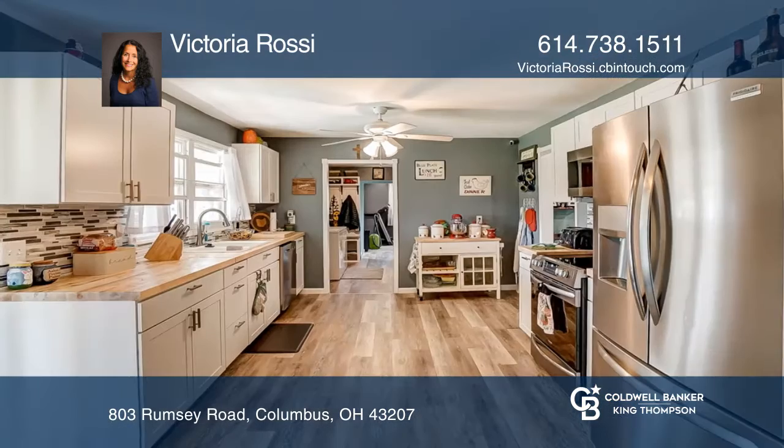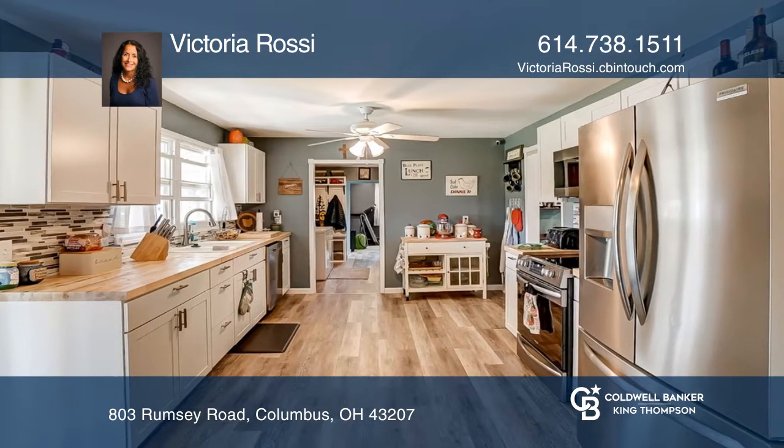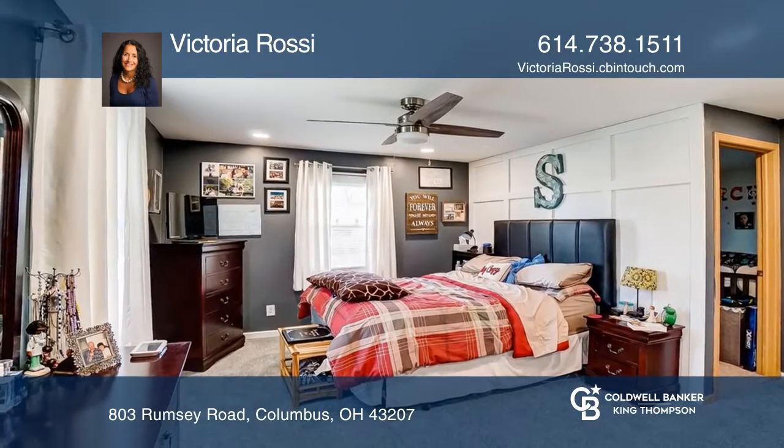The bath has been remodeled and includes a built-in speaker. The owner's suite has a large closet, an additional walk-in closet, and a den.